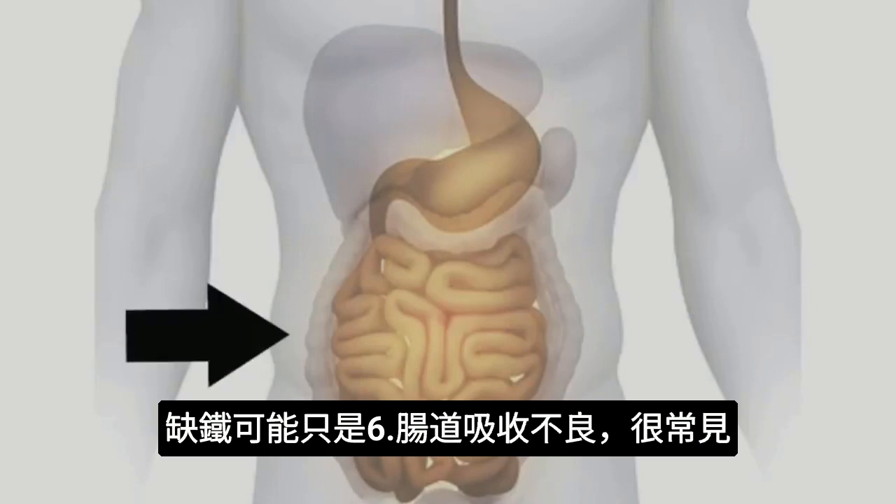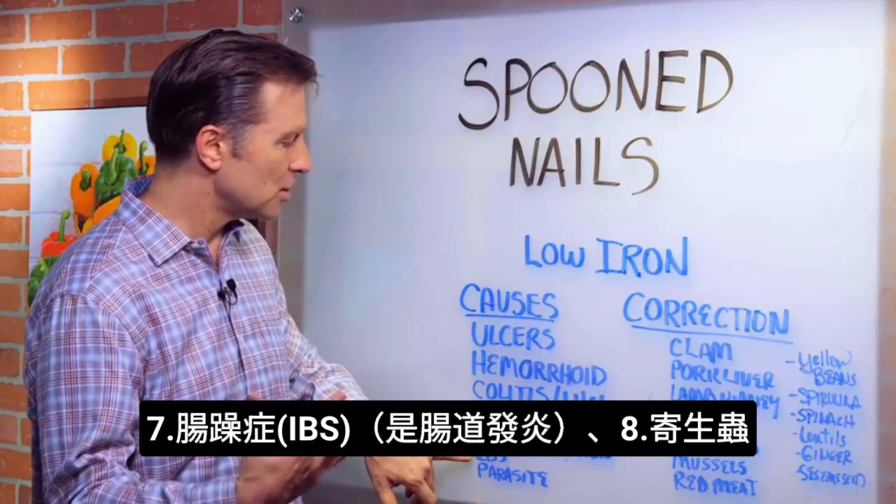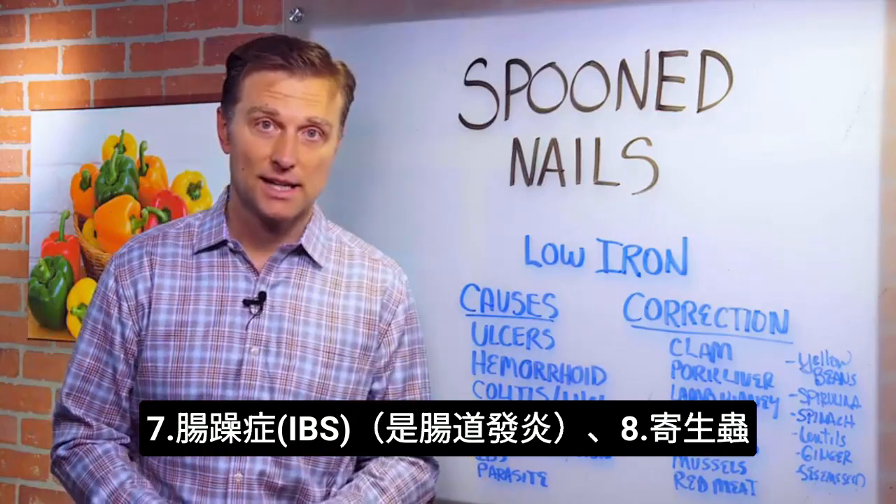So it could be just some basic malabsorption problem in your intestine — that's a real common thing as well. IBS, which is irritable bowel syndrome, is another inflammation in your gut, or parasites.